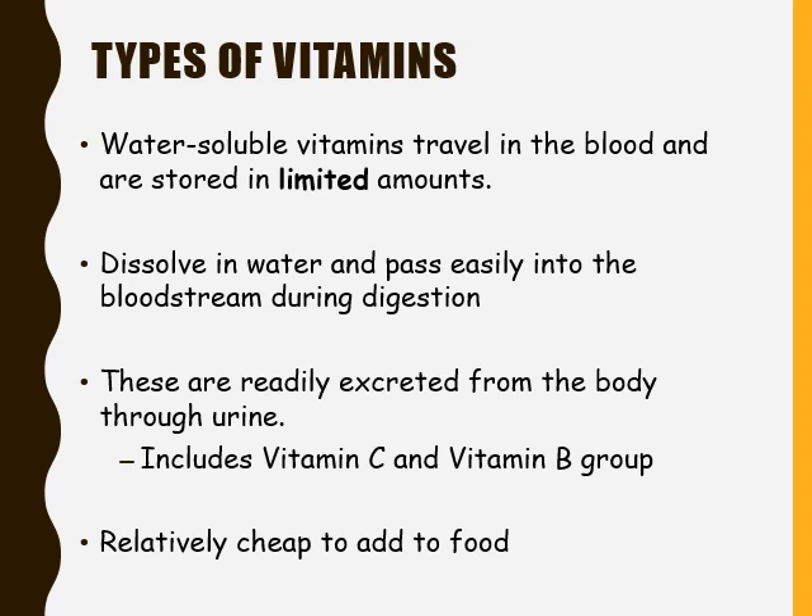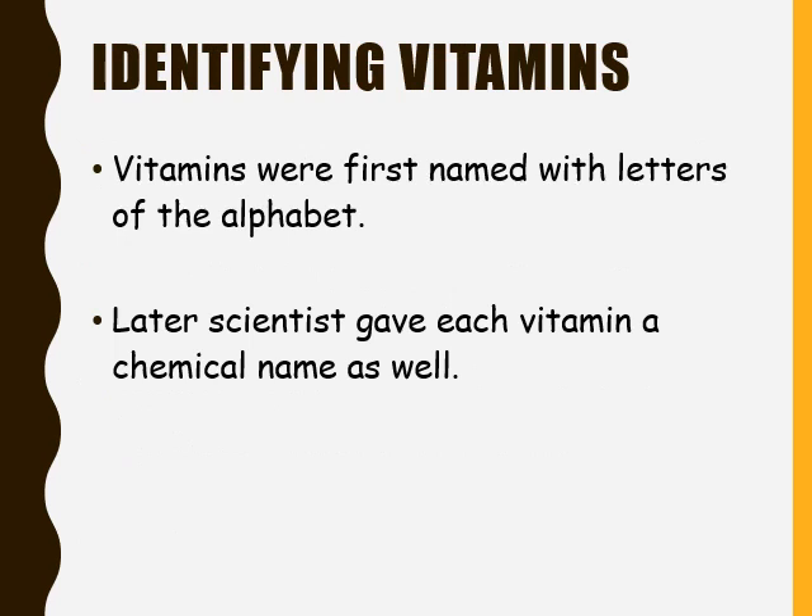Water soluble vitamins are relatively cheap to add to food. We can find a lot of water soluble vitamins added to cereals. When studying vitamins, it is important to keep in mind that vitamins were first named with the letters of the alphabet. Later, scientists gave each vitamin a chemical name as well.